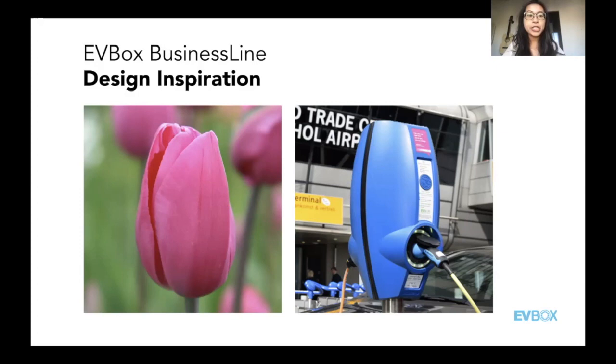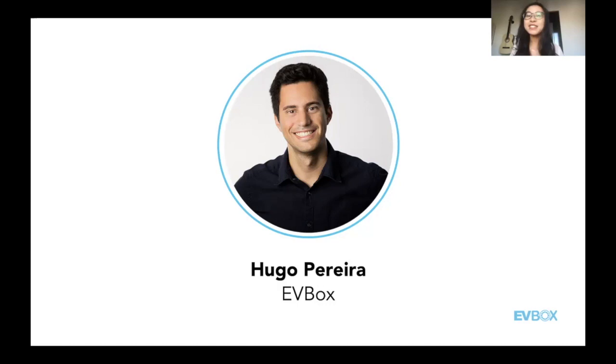We're going to transition into the second part of our webinar, focusing on the second half of the decade. Over the last five years we've done quite a bit of research on how we can better develop our stations. First off, we have Hugo Pereira, Chief Growth Officer, working for EVBox since early 2015, with hands-on experience in strategy, leadership development, scaling up, and growth. Hugo is going to talk about the development of what we call a product DNA.